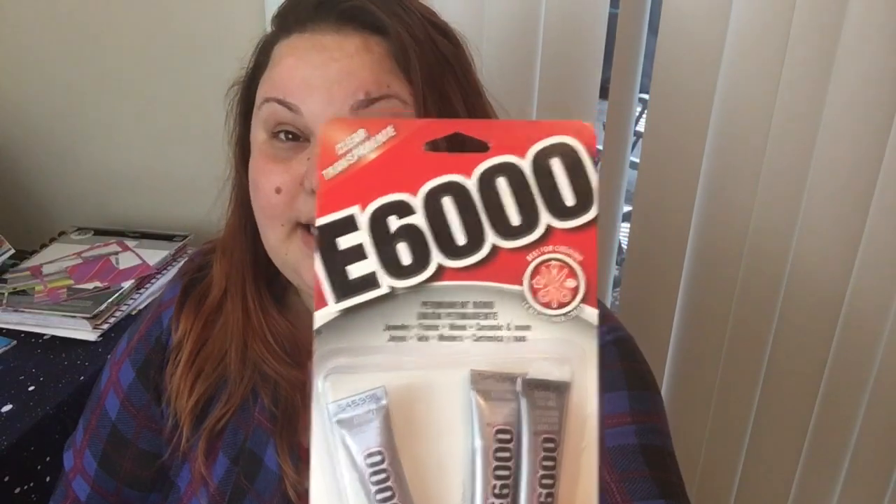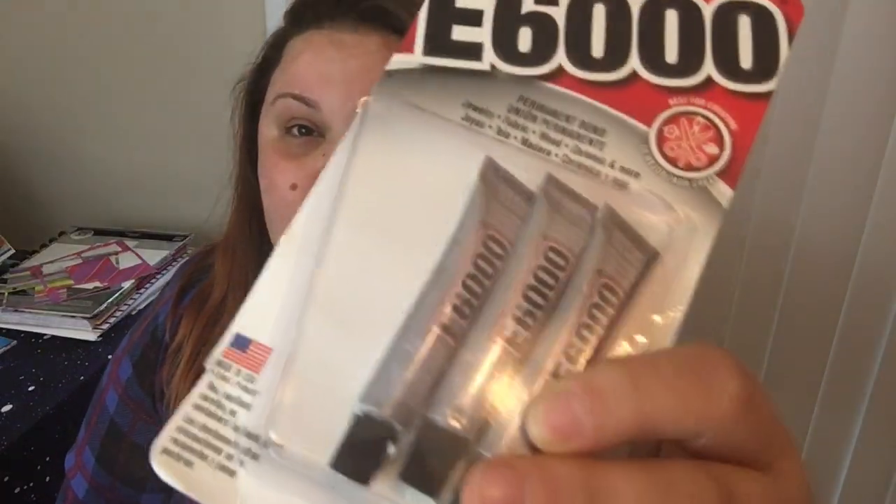Glitter is definitely on my top five crafting items. My third crafting item favorite would be the E6000. These happen to be the smaller ones, but I also have a big tube of it. E6000 glue is awesome — it bonds amazingly, it really does hold. If you guys have never used E6000, definitely give it a shot. It does take a little bit longer to dry than my next item, but E6000 is amazing.